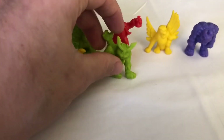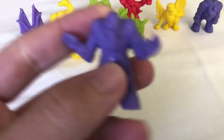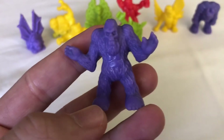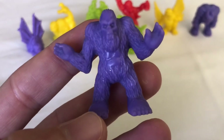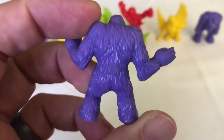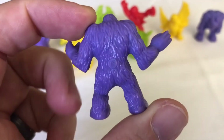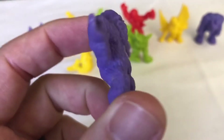I always thought these Monsters in My Pocket were so awesome. I have some comics, I had the video game, I watched the show — I didn't have the board game though. This is Bigfoot — the hairy monkey man that no one ever will find in the forest of the United States, I believe. Worth 15 points. Very cool.